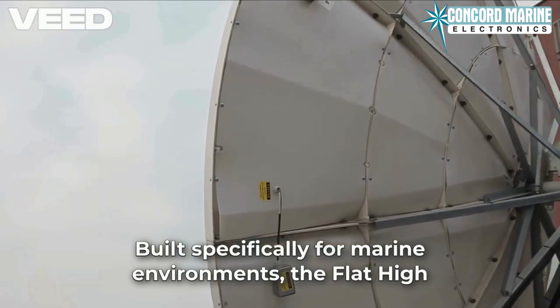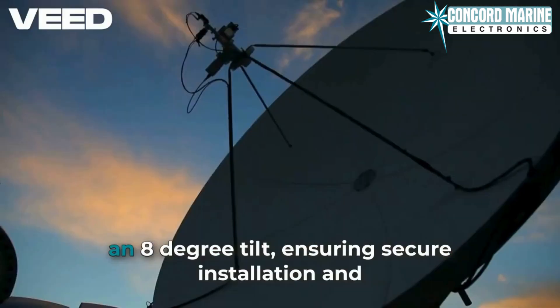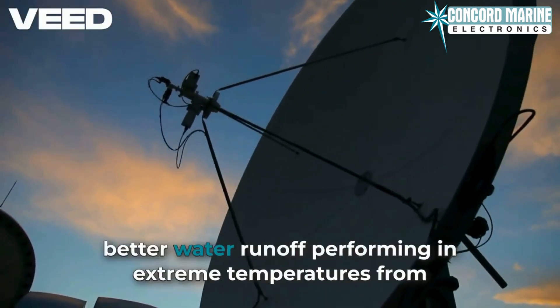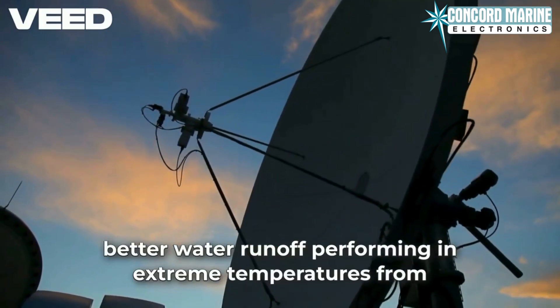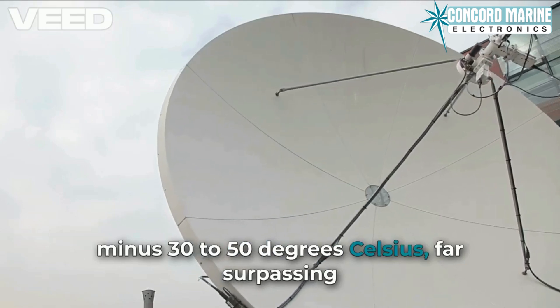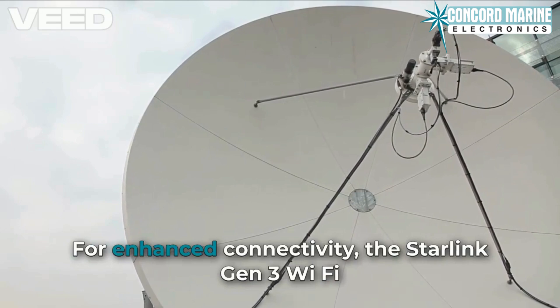Built specifically for marine environments, the flat high-performance antenna features a wedge-mount design with an 8-degree tilt, ensuring secure installation and better water runoff. Exceptional durability — performing in extreme temperatures from minus 30 to plus 50 degrees Celsius, far surpassing the standard kit's limitations.